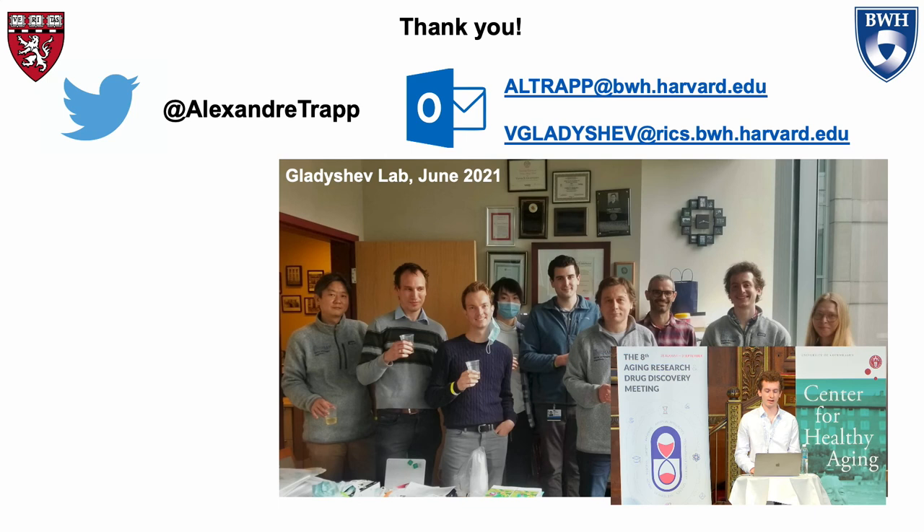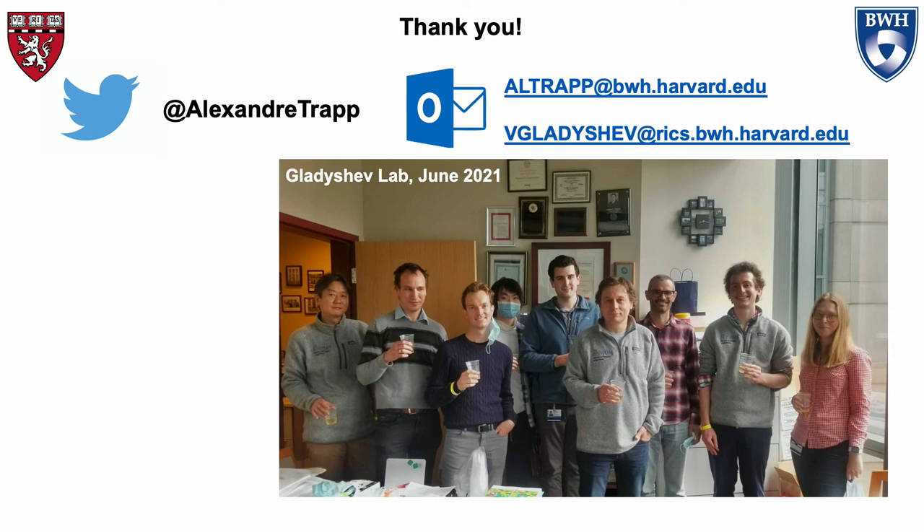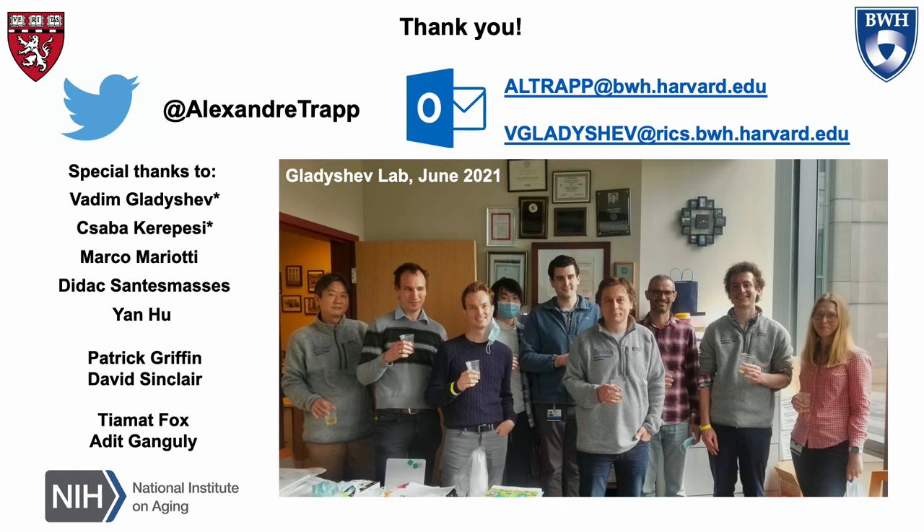I want to thank everyone in our lab for the wonderfully supportive environment, with a special thanks to Vadim and Chaba who are co-authors on my paper, our collaborators David Sinclair and graduate student Patrick Griffin who have been instrumental in our discussions, and our funding agency the NIA. Thank you.